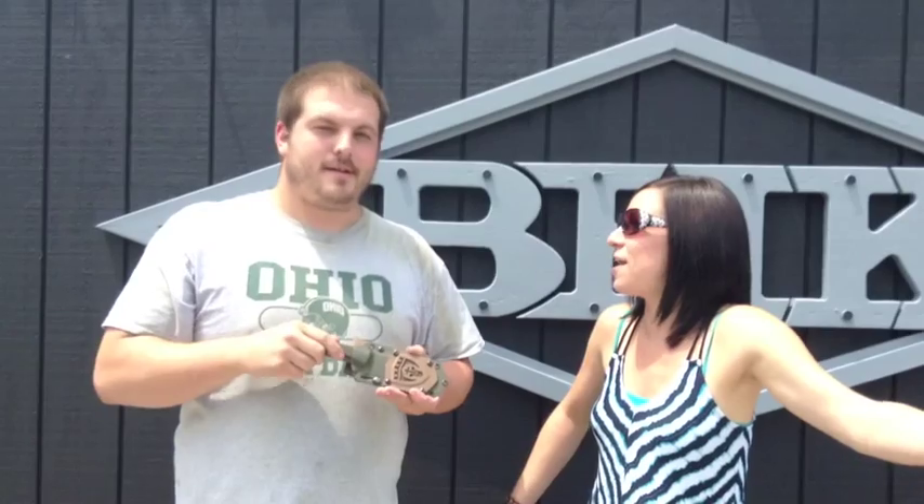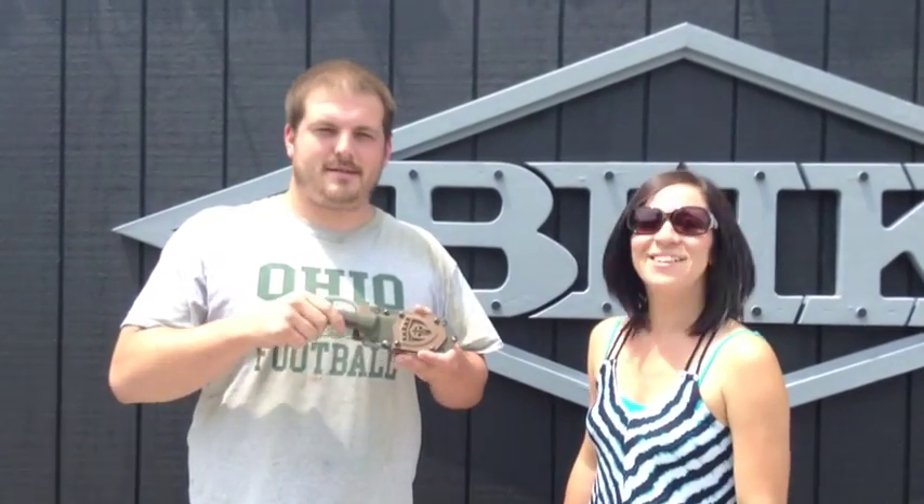4th of July prize too! Happy 4th of July Renegades! Have a great Independence Day, guys! Alright, we'll see you next time! Bye!